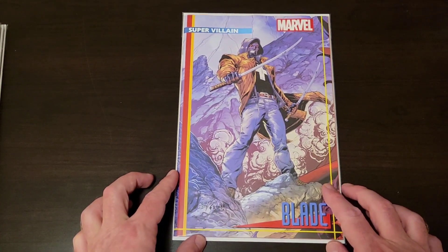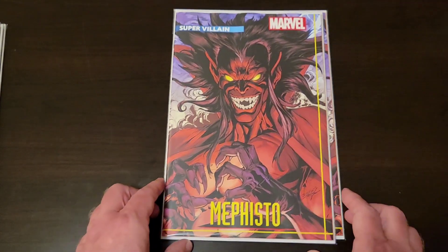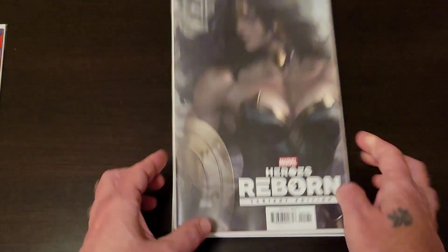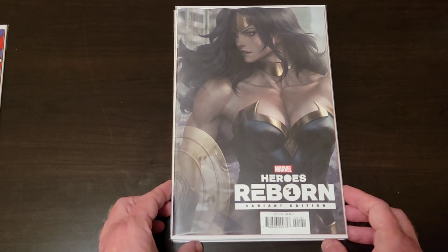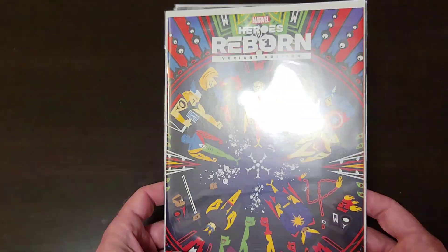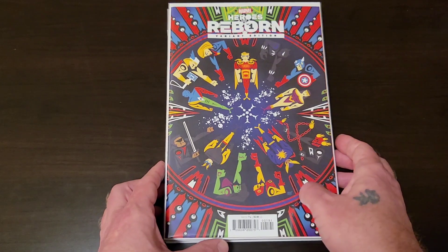One of the other big books: Heroes Reborn number one. It caught my eye with some of the variants — I didn't buy any of the regular covers. Got the Blade super villain variant, Mephisto super villain variant, and an Archer variant — I don't know how DC's not going to sue Marvel over this because I'm pretty sure that's Wonder Woman. Also grabbed a one-in-fifty ratio variant — I can't remember the artist's name, but his covers look almost tribal, almost Native American. Pretty neat.